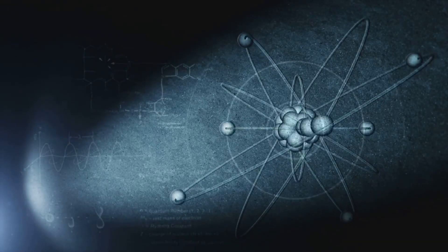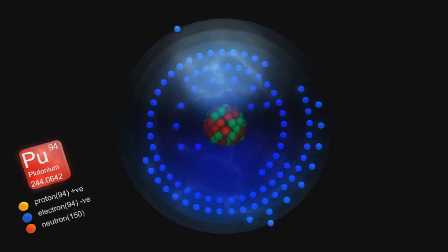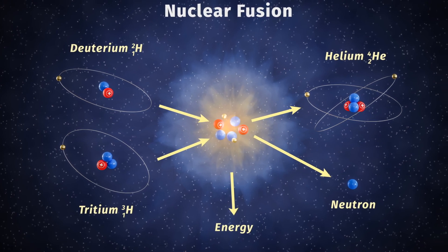Nuclear reactions, unlike chemical ones, break open the atom's core. There are two ways: fission, splitting heavy atoms like uranium or plutonium, and fusion, forcing light atoms like hydrogen together. In both, a small amount of mass vanishes, transformed into pure energy.